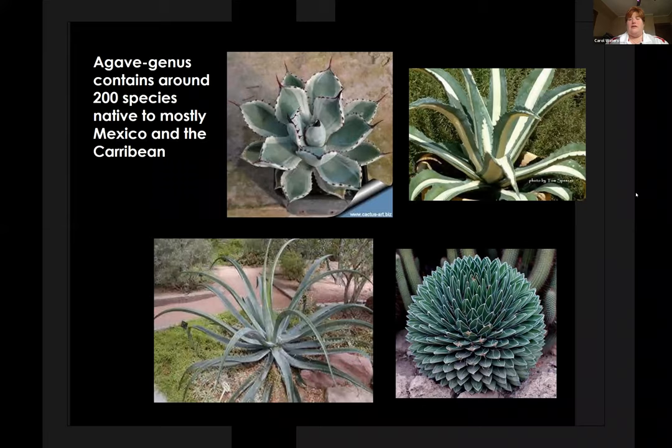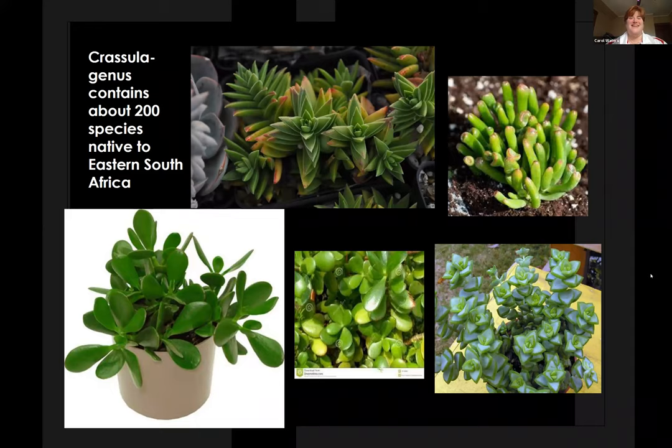Agaves contain around 200 species, native mostly to Mexico and the Caribbean. They aren't as hardy planted in the ground, so you want to look for agaves that are a little smaller and can be moved in and out of the house for Iowa. Crassula is a genus that contains about 200 species, native to eastern South Africa, but you can find these in most nurseries around here. These are a little harder to identify because the leaf structure looks very, very different from plant to plant.